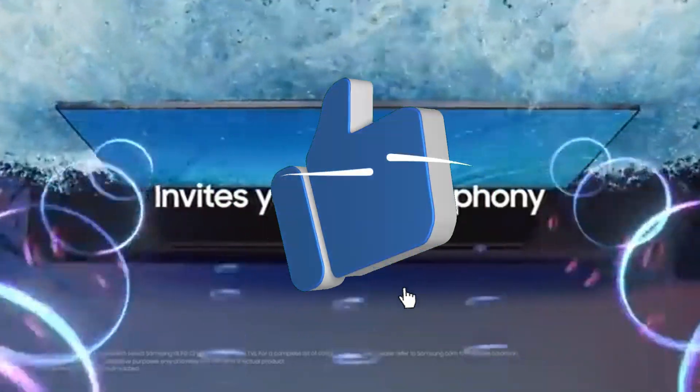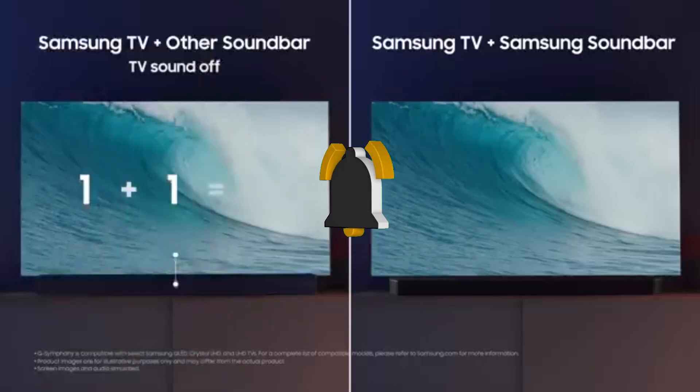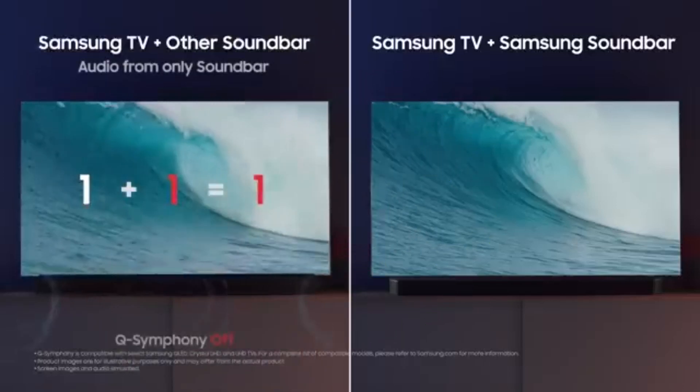This unique function eliminates the need for traditional batteries, which aligns with Samsung's commitment to environmental sustainability.